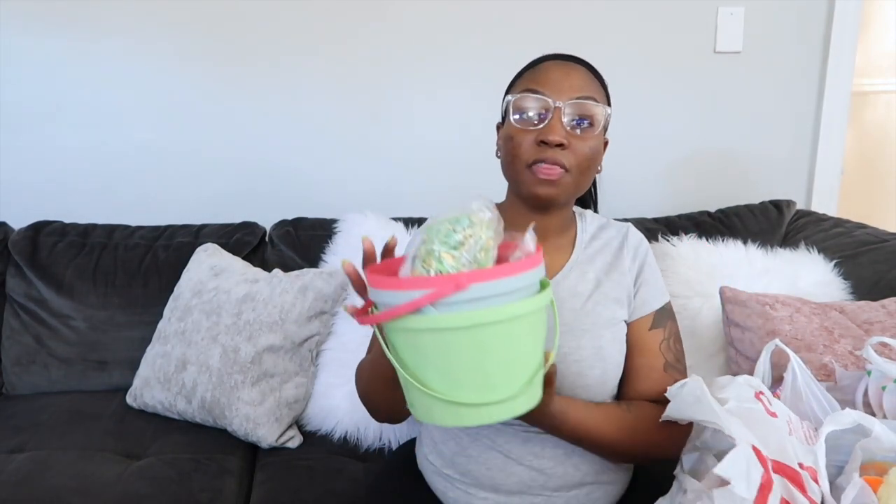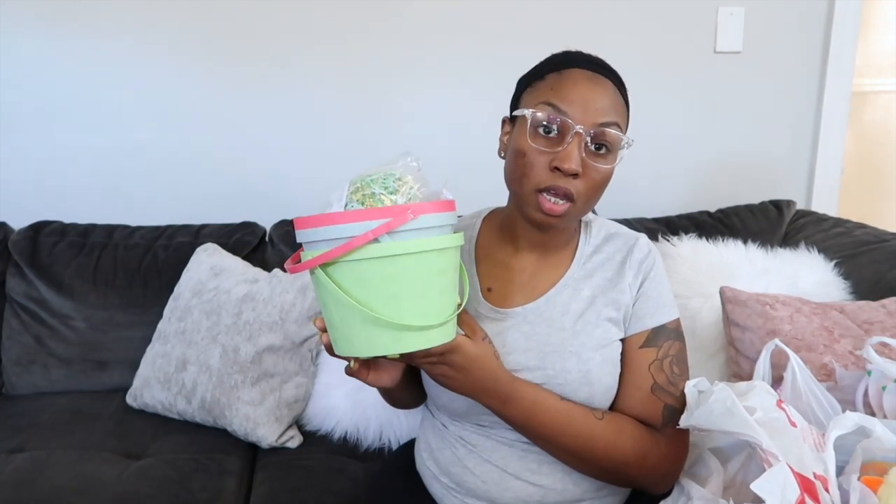Today's video is going to be what I got my kids for Easter — slash what's in their Easter baskets. I got their Easter baskets from Target back in March, along with the little fake grass from the Target Dollar Spot. Since the kids are not here this morning — I'm getting ready to go get them in like an hour or two — I'm going to go ahead and build their baskets now so you guys can see it. Their baskets are from Target but I went to Walmart to get the stuff to put inside them.